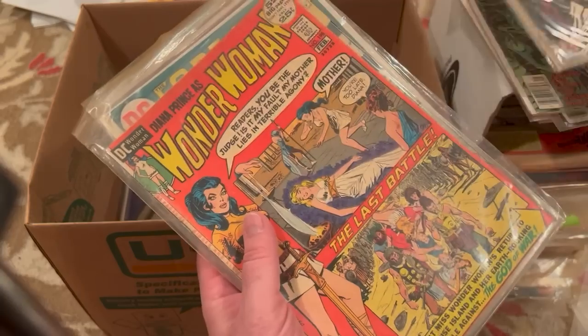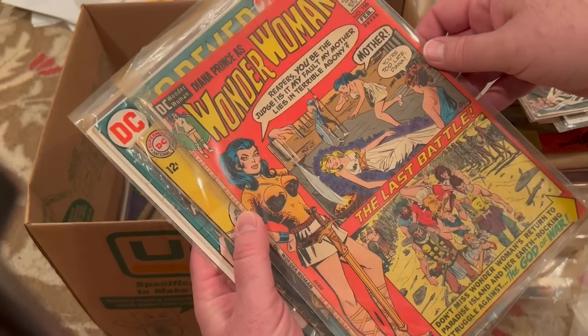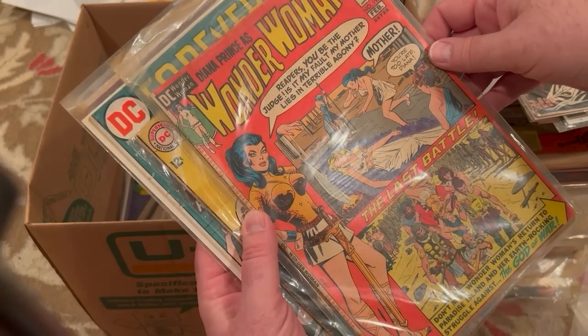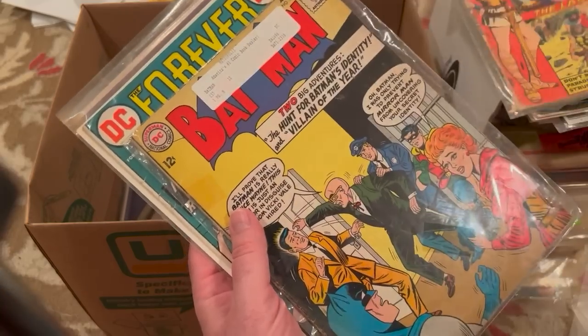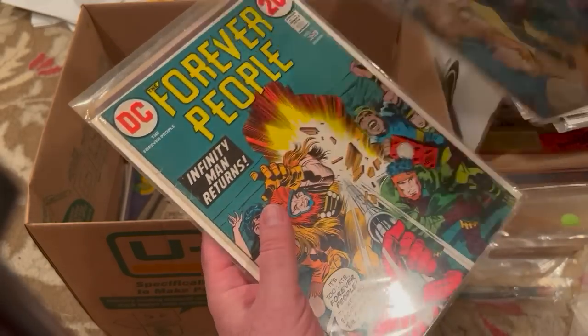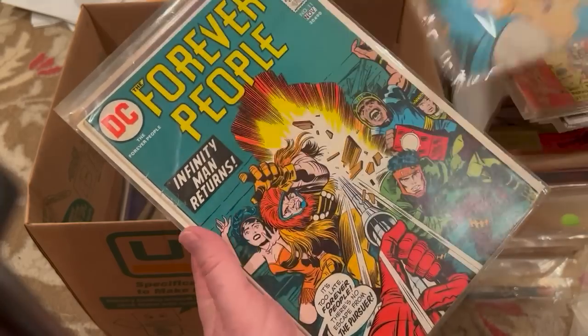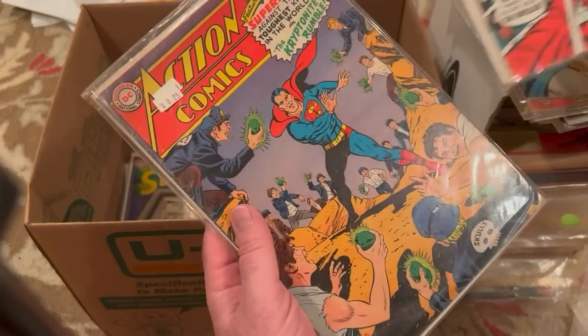Batman 212 — anytime I've seen a Batman here, I'm happy. Wonder Woman 198. I don't know if I have this one — I think I need that. Oh wow, I didn't even realize it was here. Batman 157 — tape on it, but a 12-cent Batman. Awesome. Forever People 11. Action 357.